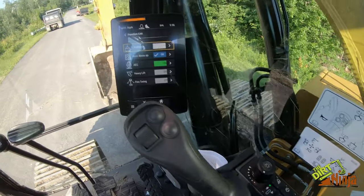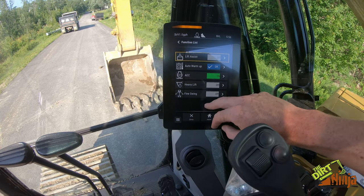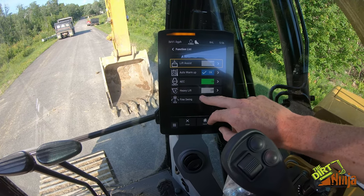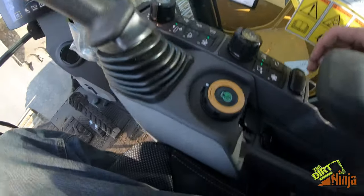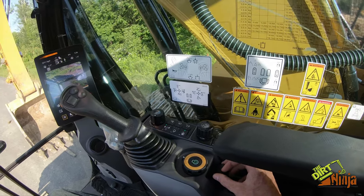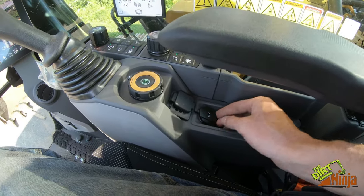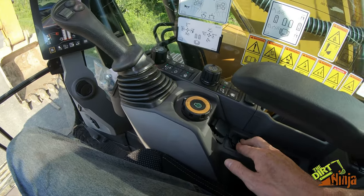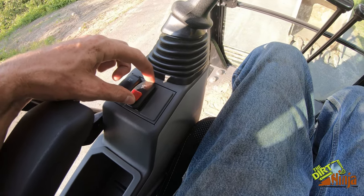This is your function list, so you can turn on auto warm-up, fine swing, heavy lift, lift assist, and all those things. You've got Bluetooth connectivity so you can pair your phone through here, a USB port, 12-volt plug, and this is where your quick coupler controls would be.